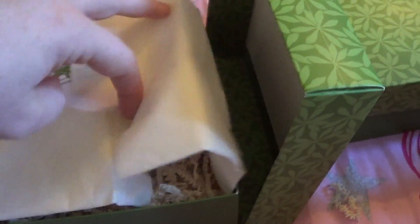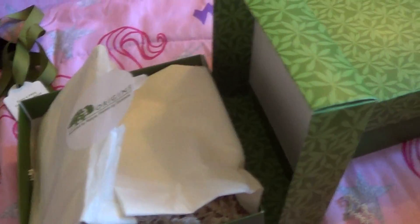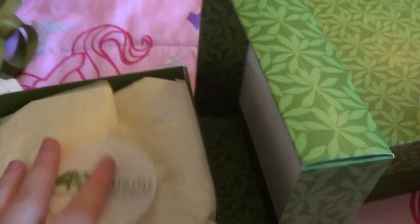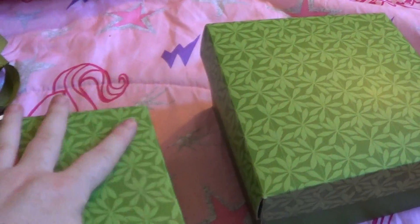This is what I chose for my free sample — the Ginzing eye cream. This is so cute, the box, the paper — I am so upset that I didn't buy a bunch of Christmas gifts for people from here this year. Next year I will definitely do that, and I'll definitely reuse these boxes for gifts.